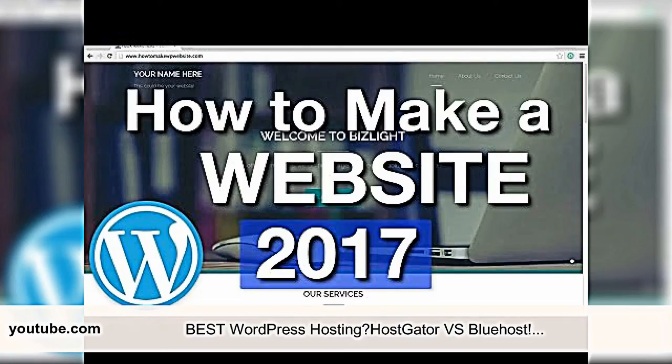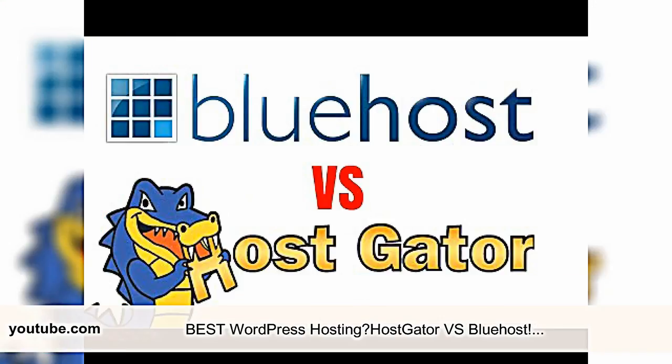Hostgator also has excellent support. They offer excellent features included in their basic offerings: unlimited disk space, a nice control panel, and free website templates. While the feature list is short compared to other hosts, you do get the flexibility to add them as you see fit.